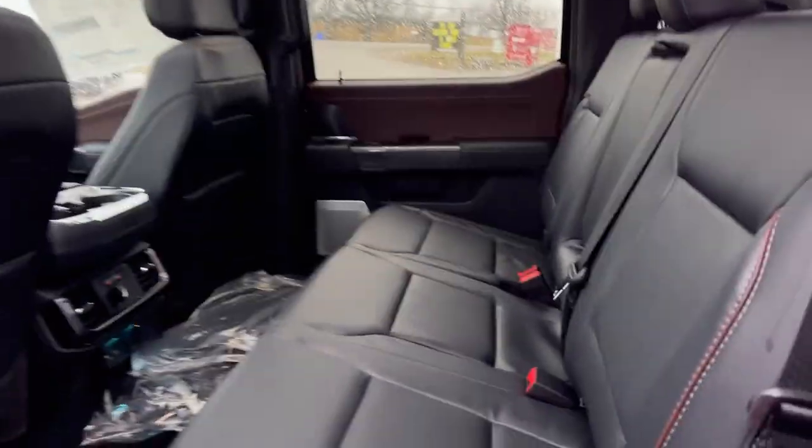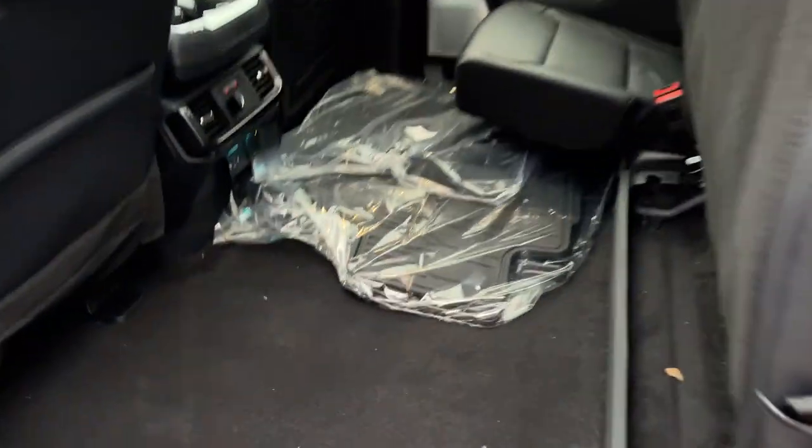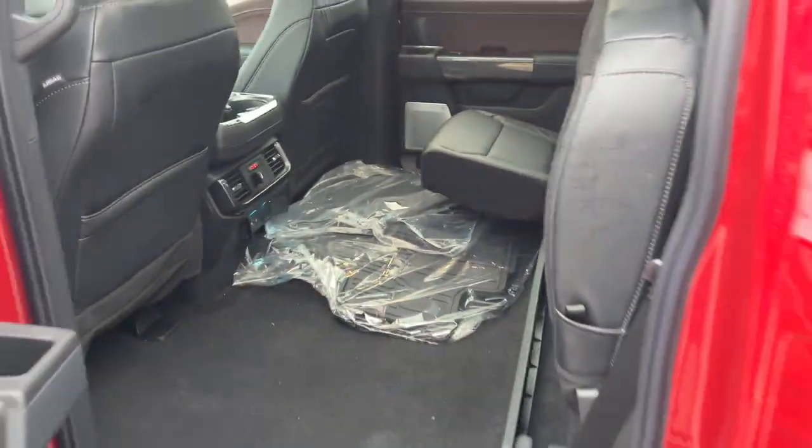Coming around to the interior here, you do have a nice black leather trimmed interior, a beautiful twin panel moonroof, and these rear seats do lock up into place for plenty of storage back here. You do have your floor liners and carpet mats, heated rear seats with plenty of power options, your own climate vents and cup holders. There are also cup holders that fold down from that center rear seat.